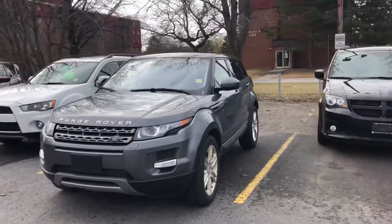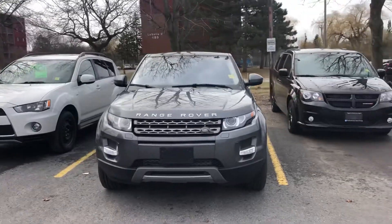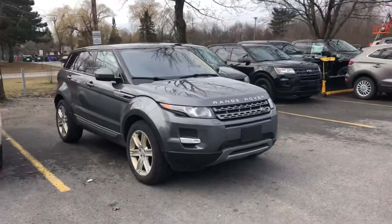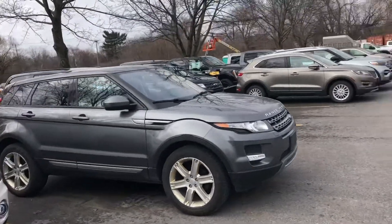Hello, Tony here at James Braden Ford. Here's a quick video of our 2015 Land Rover Range Rover with 72,000 kilometers. Nice looking vehicle.